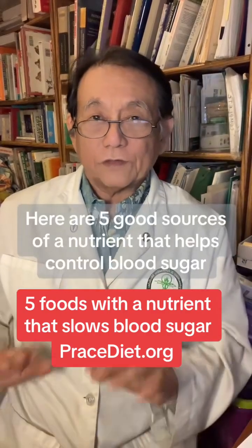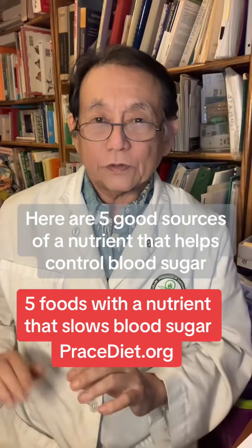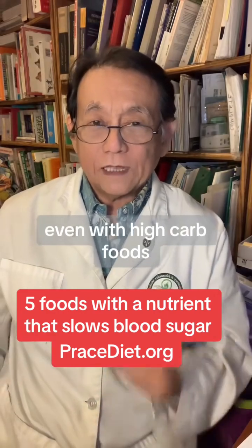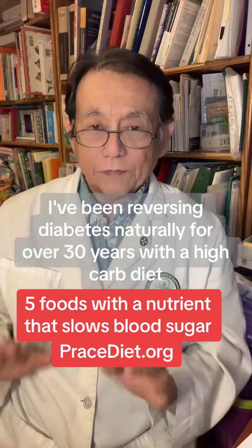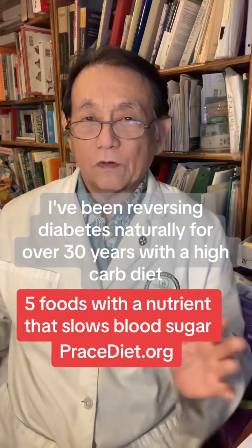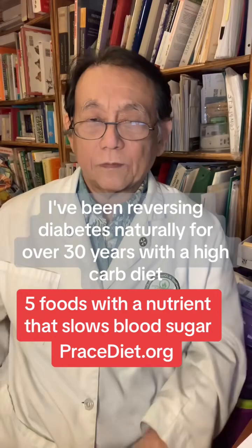Here are five good sources of a nutrient that helps control blood sugar even with high-carb foods. Hi, I'm Dr. Shintani, M.D. and nutritionist trained at Harvard. I've been reversing diabetes naturally for over 30 years with a high-carb diet.